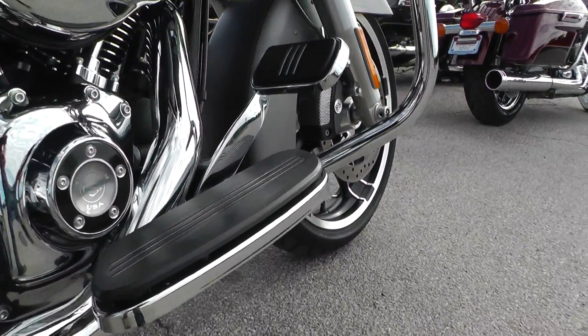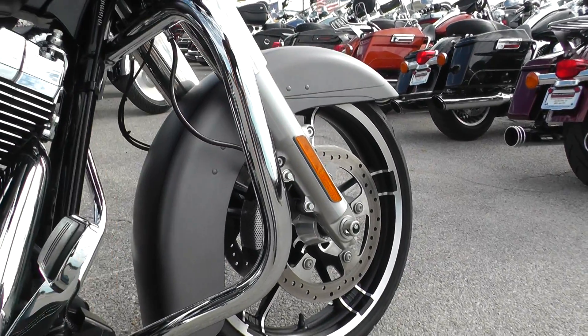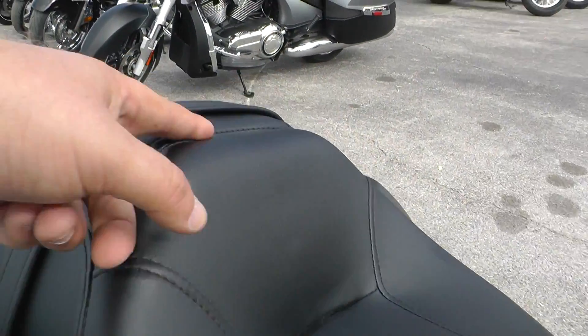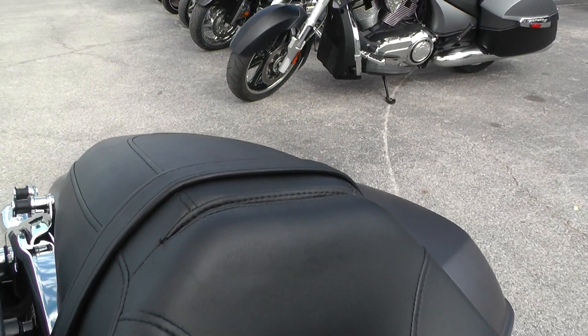Got nice wide floorboards and pedals on this Street Glide. Engine guard up here if you want to put on a set of highway pegs — we've got a full parts and service department, we can help you out with that. Nice two-up seat. Got a little slot right here — you need the bracket, but you can put a driver's backrest on here.